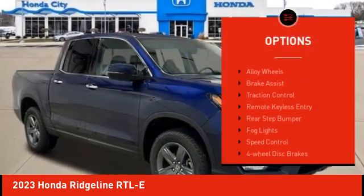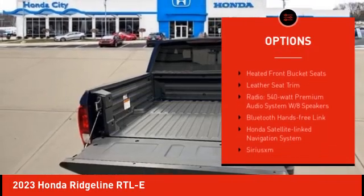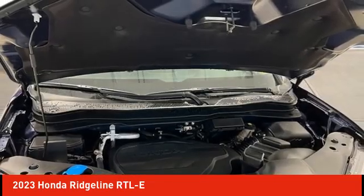Electronic Stability Control, Alloy Wheels, Brake Assist, Traction Control, Remote Keyless Entry, Rear Step Bumper, Bald Lights, Speed Control, 4-Wheel Disc Brakes, Power Moonroof.